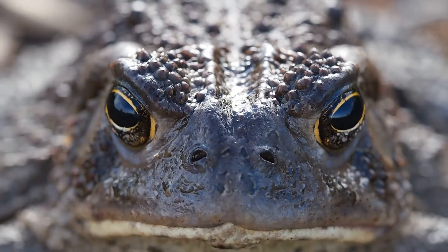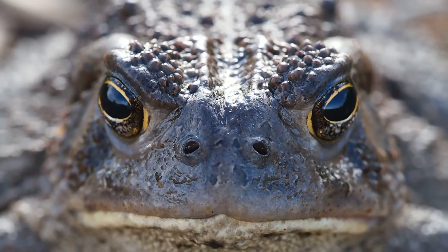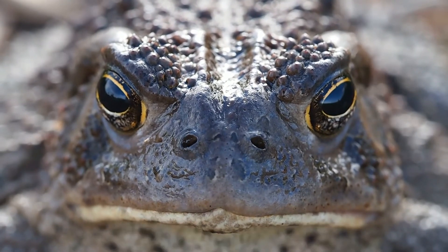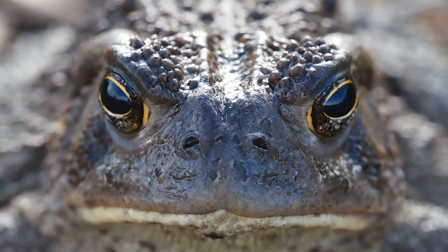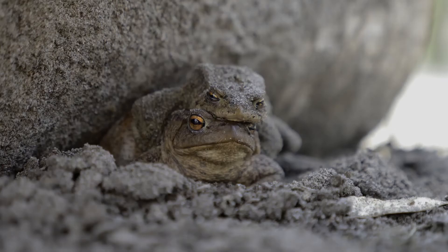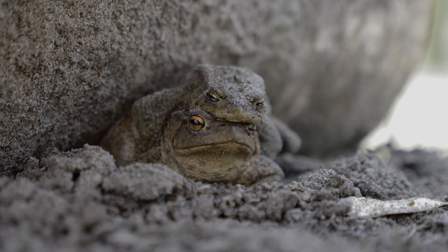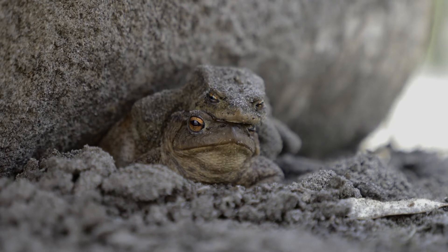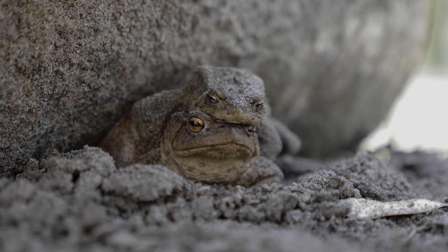Natural selection has been described previously. What we want to focus on today is one specific example that is both interesting for what it is, but also for its possible relevance to medicine in the future. The cane toad — also known as the giant, neotropical, or marine toad — is a large amphibian, ugly as sin.